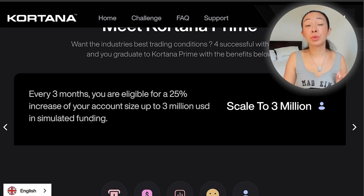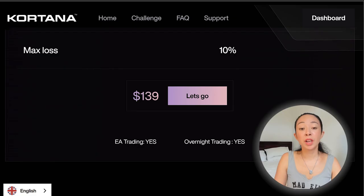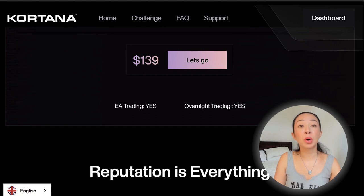You can scale your Cortana prop account up to $3 million, which is really huge. Every three months, you are eligible for a 25% increase of your account size, up to $3 million. So if you're a good trader, this can be a really nice opportunity. They also allow overnight trading and EA trading, and not only EA trading but even high-frequency trading bots, which is a huge benefit since most prop firms do not allow them.